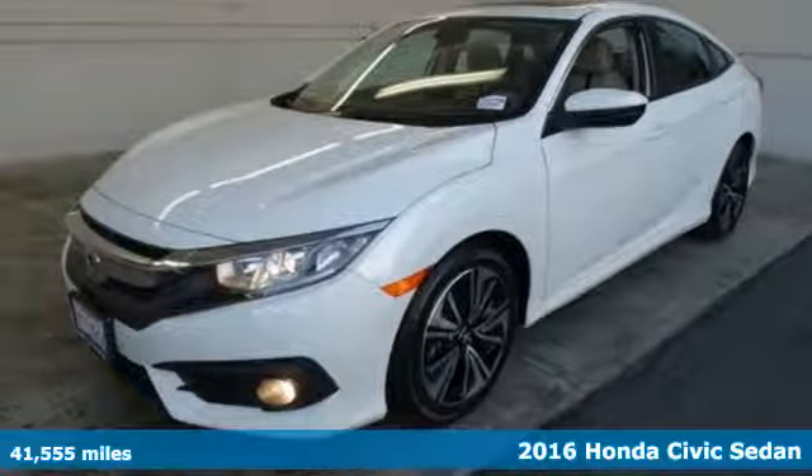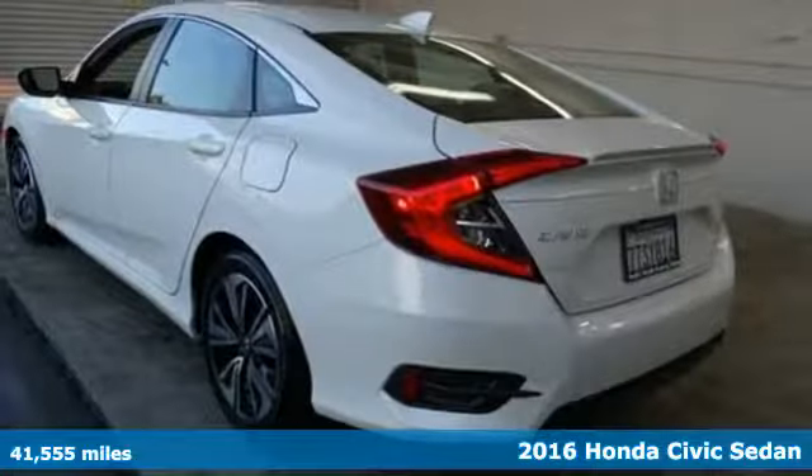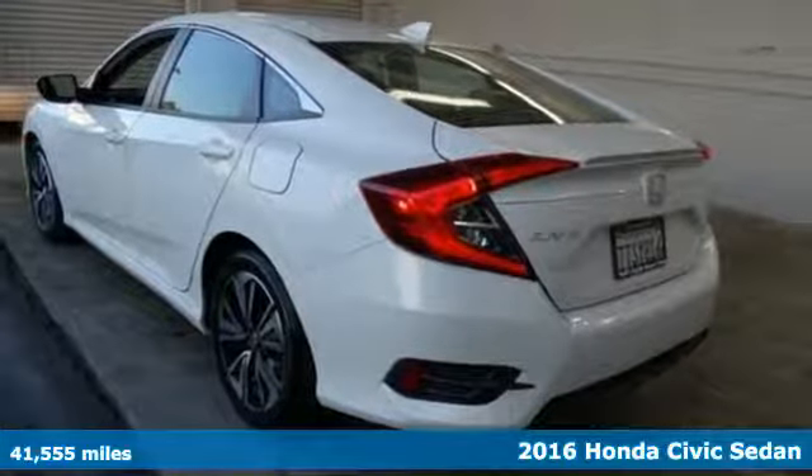It's a 2016 Honda Civic sedan. Get more mileage out of every drive with this Civic.